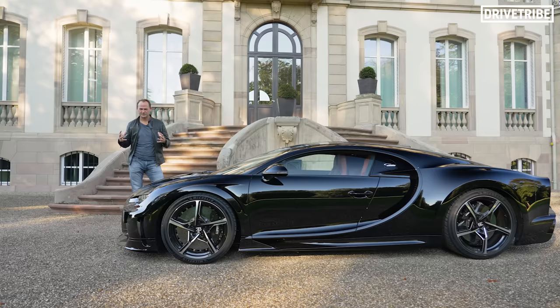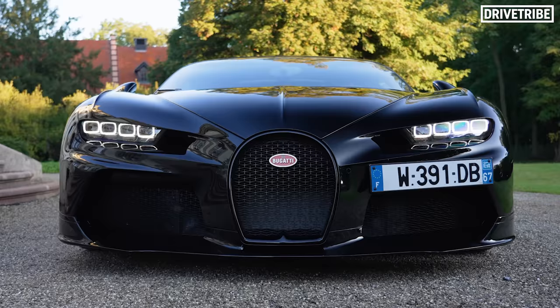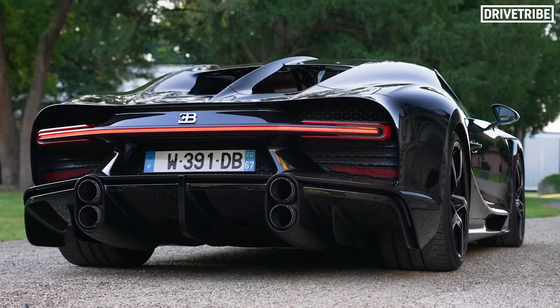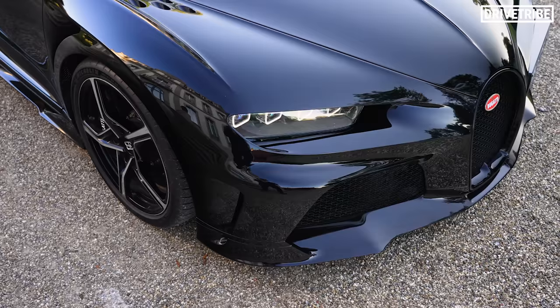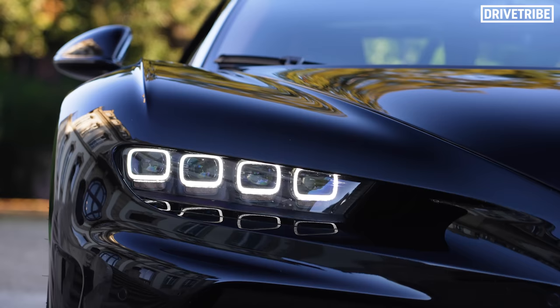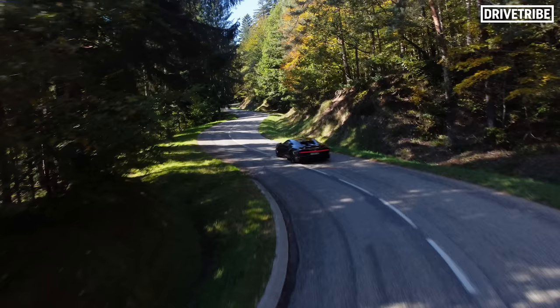And that leads us to this moment — the Bugatti Chiron Supersport. This car is an exercise in unbelievable numbers: 1,600 horsepower, 2.4 seconds to 60, electronically limited to 273mph, but unrestricted it would go on to 304mph. The fastest speed ever achieved by any production road car.